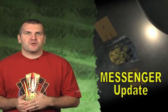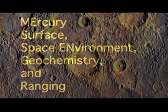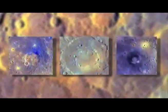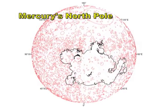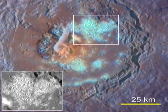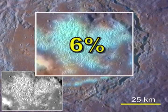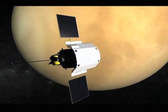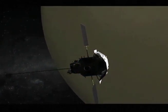NASA's Messenger spacecraft, which has been in orbit around Mercury for over six months, is sending back information that has revolutionized the way scientists think about the closest planet to the sun. For decades, scientists have wondered whether Mercury has volcanic deposits on its surface. The answer is yes, and in a big way. New data shows a huge area of volcanic plains surrounding Mercury's north pole, covering as much as six percent of the planet's surface. Scientists will use data gathered by Messenger as they continue to piece together the origins of our solar system.